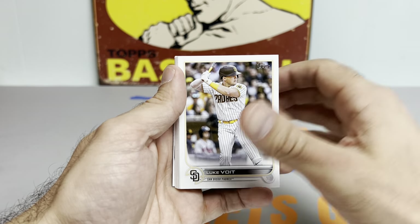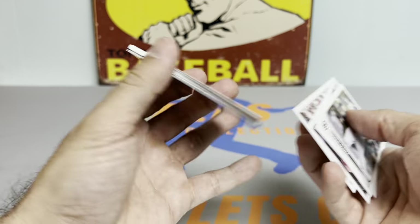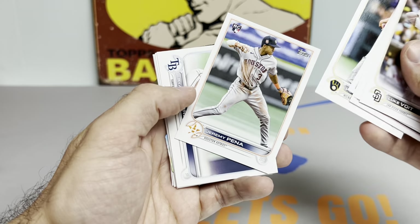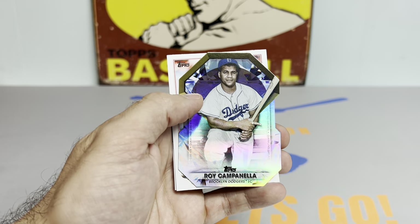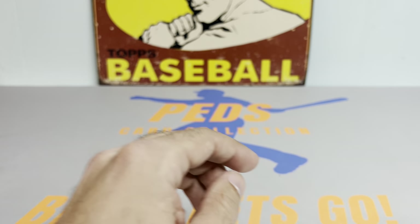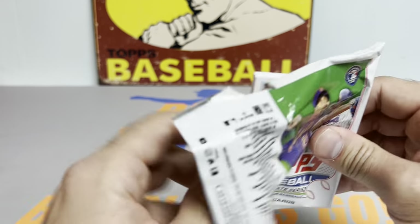We got a Luke Voit off the top, Kennedy, CJ Abrams rookie card — we'll take that. Hunter Renfroe, Jeremy Peña, getting some nice rookie cards off the top. Ross Stripling, Roy Campanella die-cut, Rafael Devers, and a Matt Chapman Stars of the MLB — I think you get one of those in every pack of these blasters.